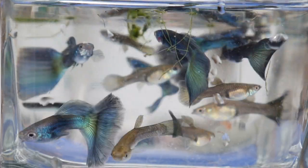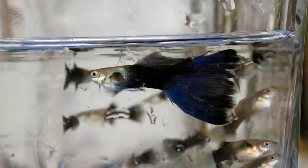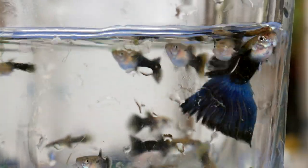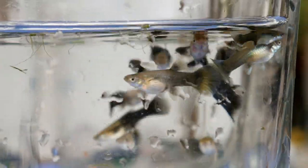Here we have some half black purples. To me, purple is a really hard color to get, and I haven't seen anything that has a really solid purple color, but these are pretty close. I like these as well.